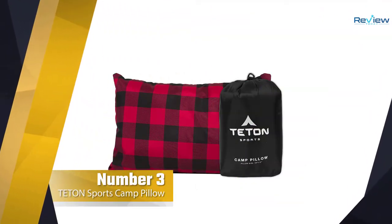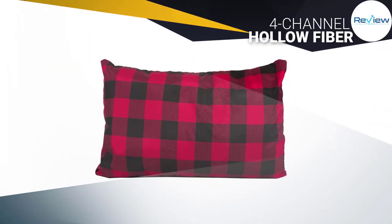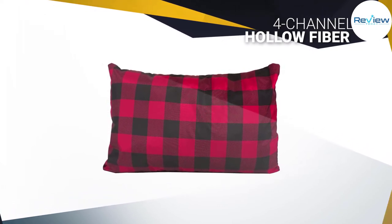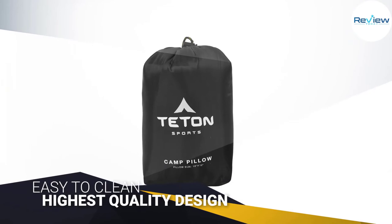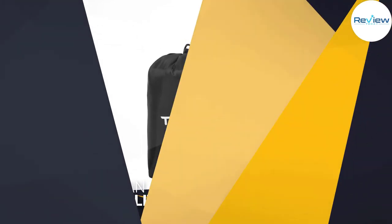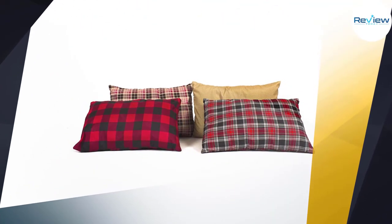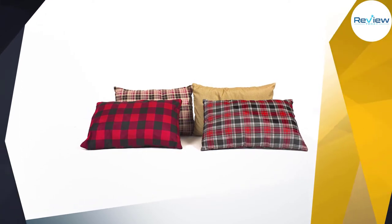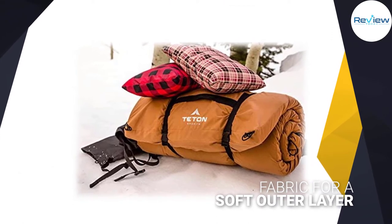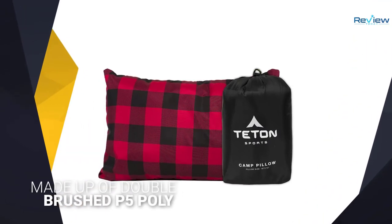Number 3: The Teton Sports Camp Pillow is the ultimate comfort accessory for your next camping trip. At first glance, it features a traditional design that closely resembles any other bedroom pillow, just a smaller version of it. It's nice that it comes with a free washable pillowcase. What makes it stand out is its superior construction — it's made up of double-brushed P5 poly high-count fabric for a soft outer layer, then filled with 4-channel hollow fiber to give it that extra bounce. The pillow has a large surface area and soft breathable fabric.